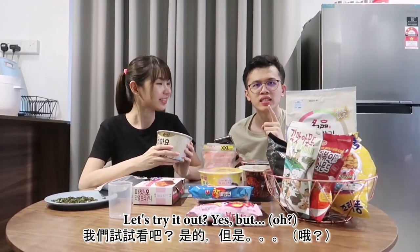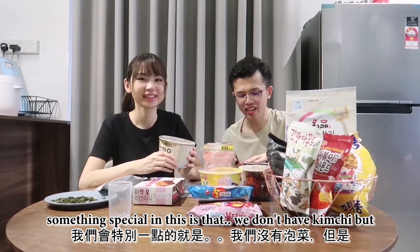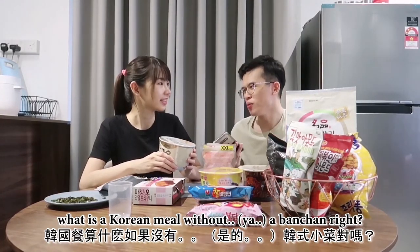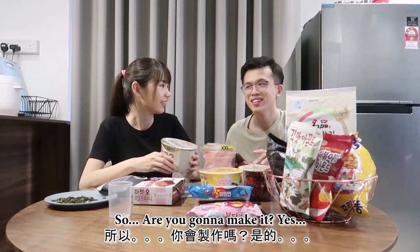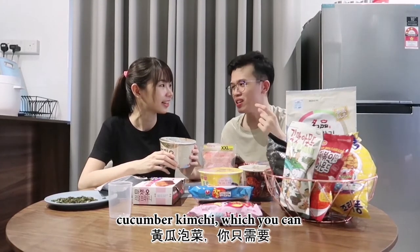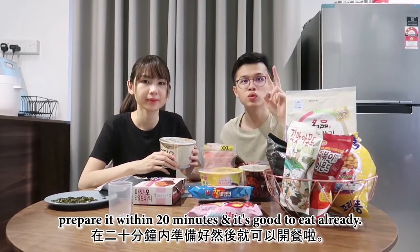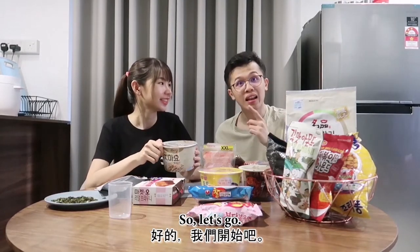Something special about this meal is that we don't have kimchi, but what is a Korean meal without banchan, right? So we are going to make a cucumber — a very simple cucumber kimchi — which you can prepare within 20 minutes and it's good to eat already. Let's go!